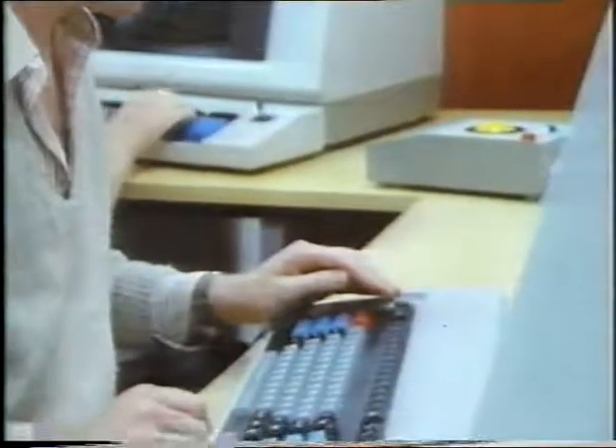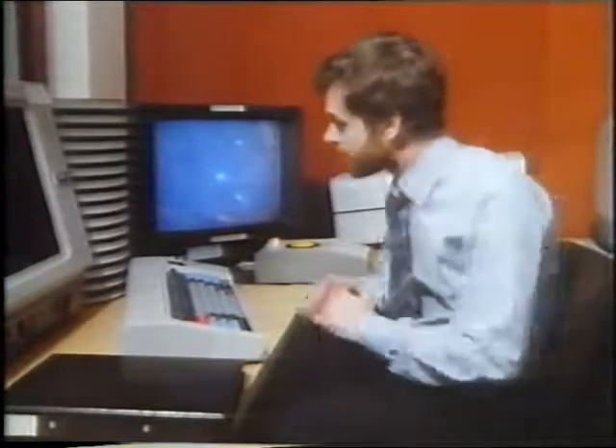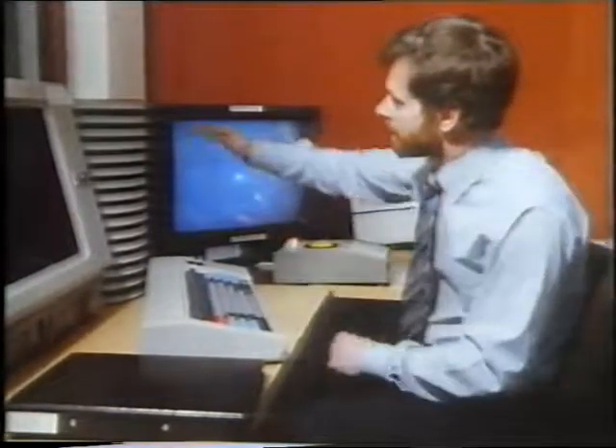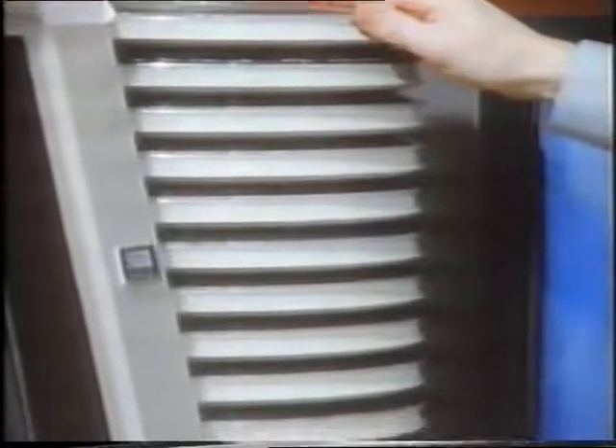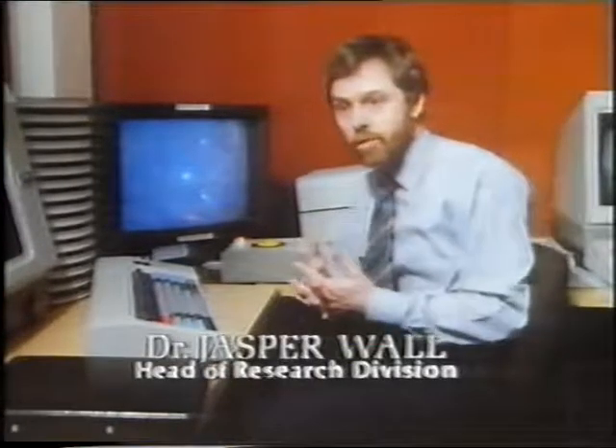Information isn't much use unless it's processed, and there have been great developments here at Herstmonceux with the Starlink system. I'm delighted to introduce Dr. Jasper Wall, Head of the Research and Data Processing Division of the Royal Observatory. This is a stack of 16 tapes — about one night's output from La Palma — and each of these tapes is approximately half a mile in length, a total of eight miles of tape to analyse. Another way to think of it: a big home computer has a memory of 64k, and the amount of data here would fill 1,600 of those big-memory home computers.